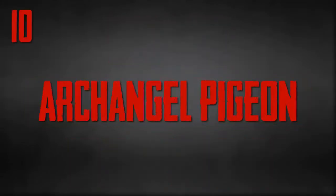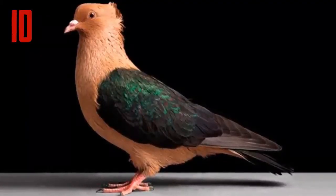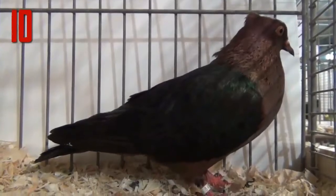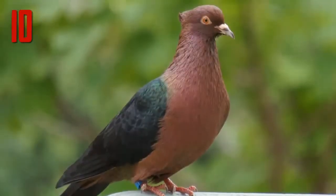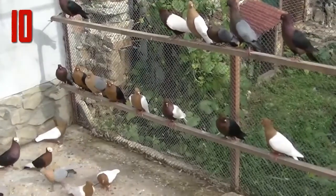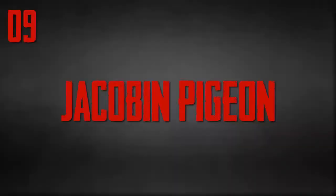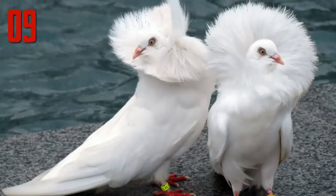10 most beautiful pigeons in the world. Number 10: Archangel Pigeon. The archangel is a breed of fancy pigeon notable for the metallic sheen of its feathers. It is kept as an ornamental or fancy breed, valued for its unusual appearance. Archangels are small, weighing about 12 ounces, with unfeathered legs and dark orange eyes. The body is bronze or gold with wings that are either black, white, or blue.